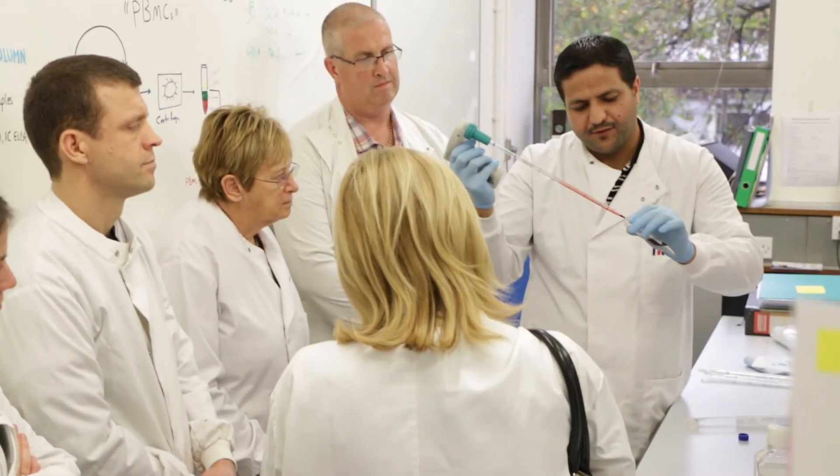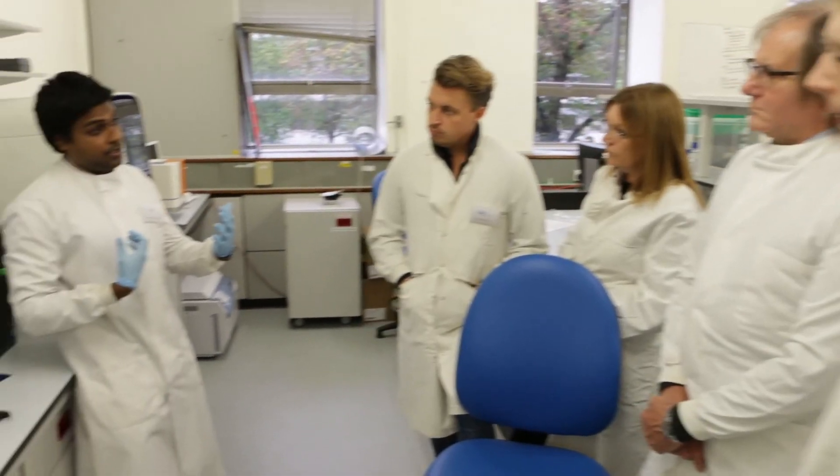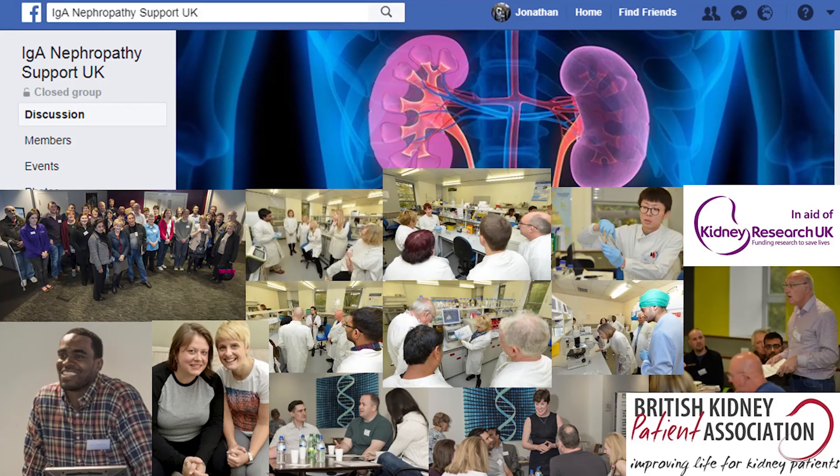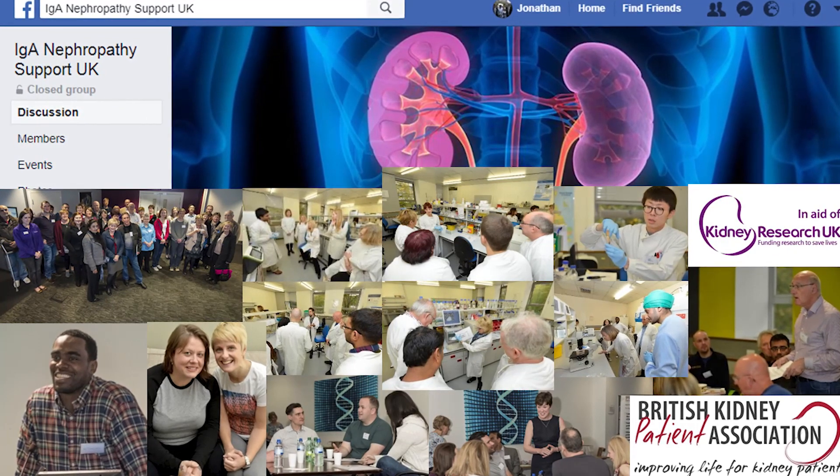I hope you find the information in this video useful. Each year I organise an IgA Nephropathy patient information day at a different location in the UK. The event provides information about IgA Nephropathy and gives patients the opportunity to meet other people with the disease and share stories of living with IgA Nephropathy. Details about where and when the information days will happen can be obtained through the IgA Nephropathy Support UK Facebook page. If you would like further information, you can look on the Kidney Care UK website, and we have also produced more patient information videos on the Leicester IgA Nephropathy YouTube channel.